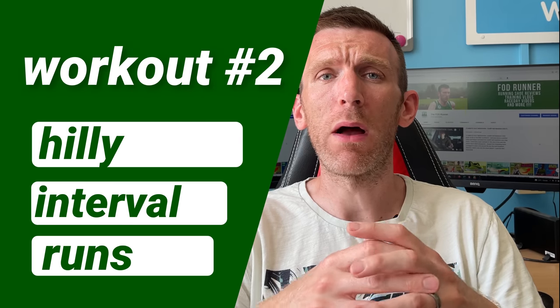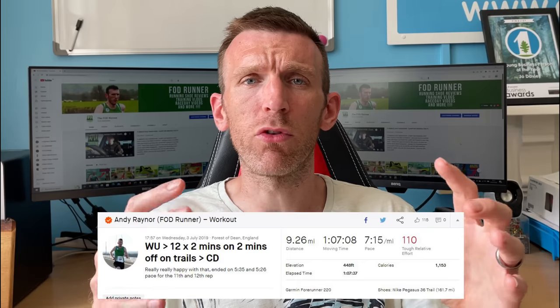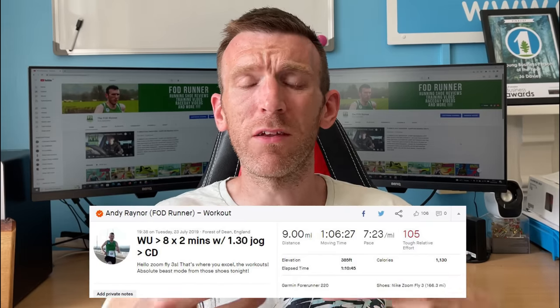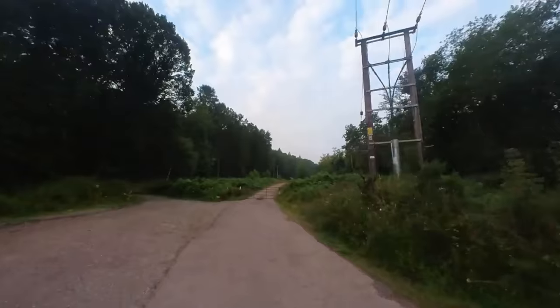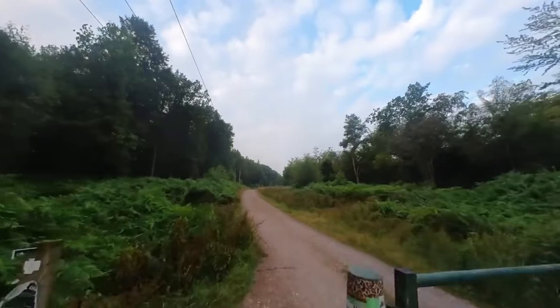The second workout is hilly or undulating interval-based runs and also tempo runs. You'll hear me talk about hilly intervals and undulating intervals on trails on different terrain a lot on this channel — I swear by them. You get the benefits of working by effort and understanding your body, because you're working not by pace but judging how you're feeling. It gets you more in tune with your body.